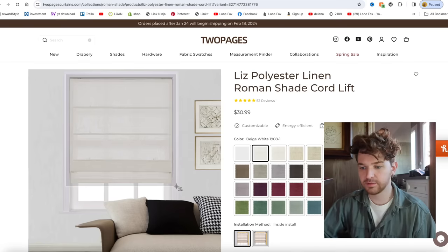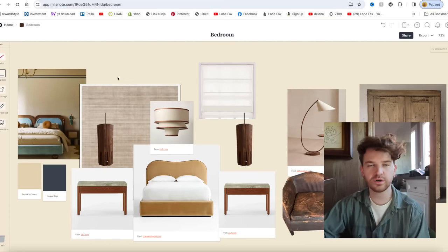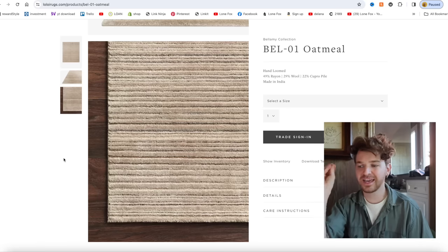I also have the Pages linen roman shade in my office area and I want to bring that throughout the entire bedroom as well — a nice light creamy white color that'll be a bit different from the walls since the walls will have a yellow tone. I'm going to screenshot the roman shades and add them to the background of the mood board.